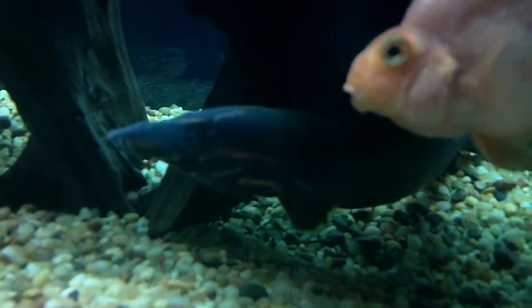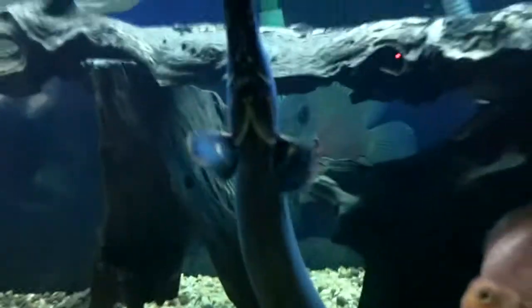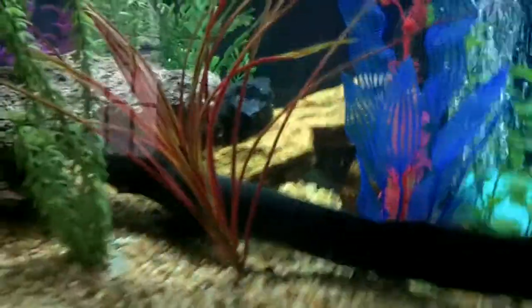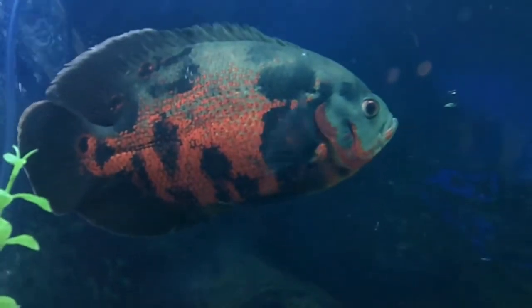Trying to get some colors of him but he doesn't feel like coming out. There we go. He's the center of attention all the time. Very healthy fish — he's got a really nice pattern on him. His tail is bright, bright orange. He's a really nice Oscar, and I'm not just saying that because he's mine.